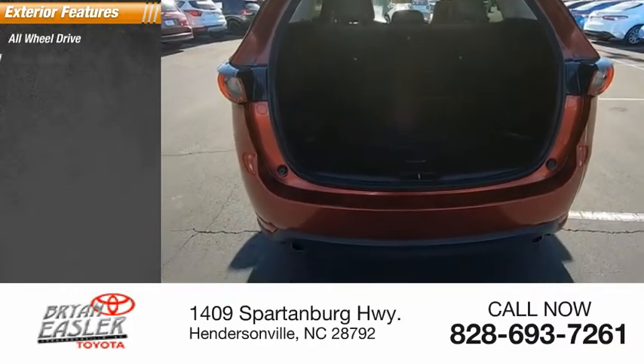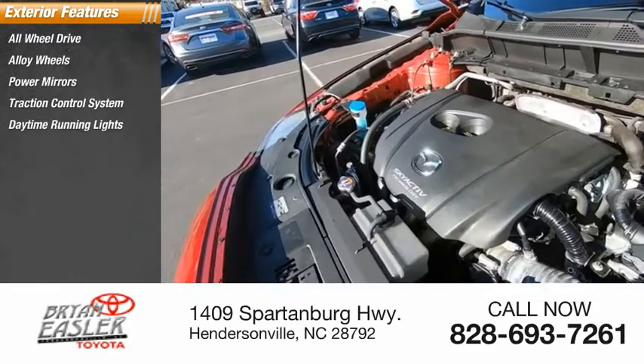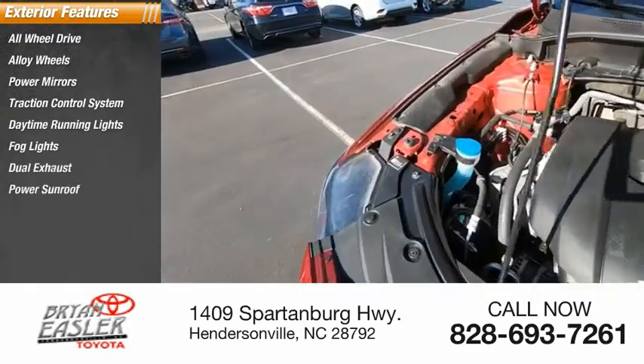All-wheel drive, alloy wheels, power mirrors, traction control system, daytime running lights, fog lights, dual exhaust, power sunroof.